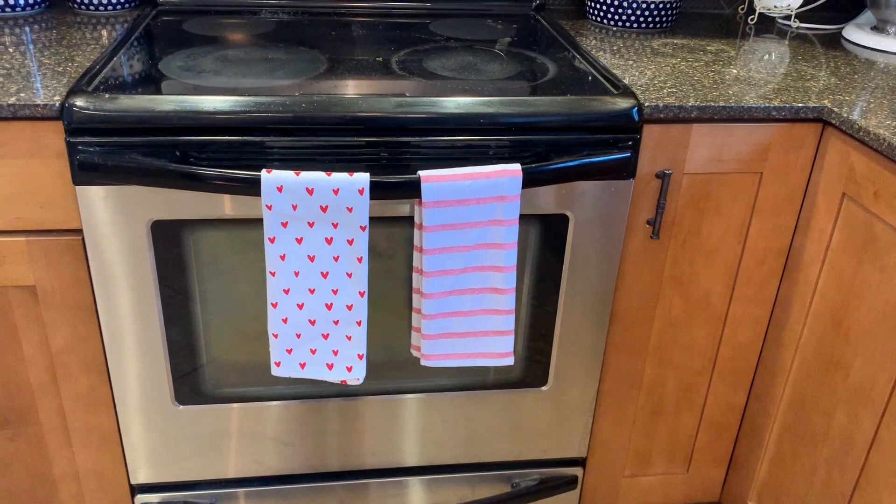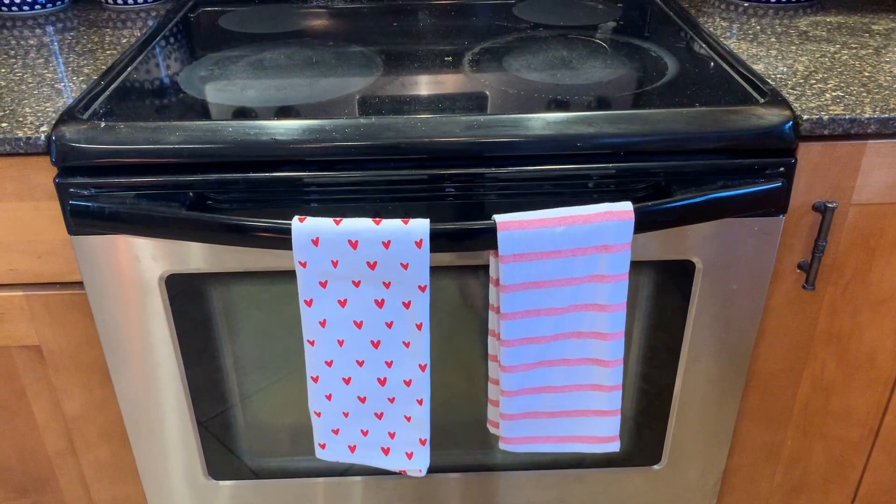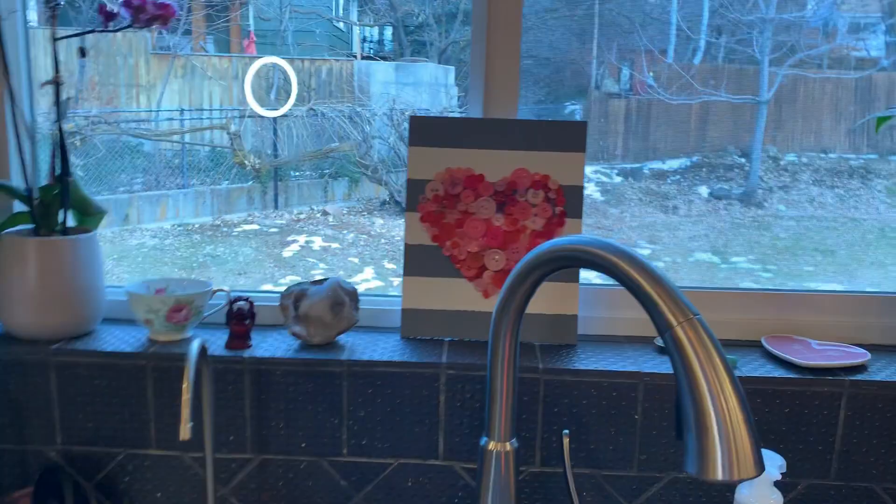Okay, so first of all I found these at Target. They are just cute little hand towels, just in the dollar section. Most of my stuff I get at the dollar section, because it's so nice to be able to get something cute and little there that you can put in your home and it will just make it a little bit more festive.